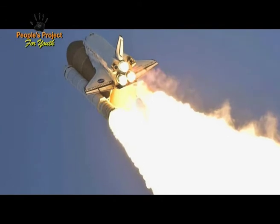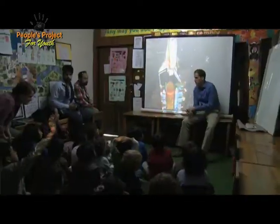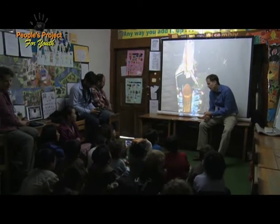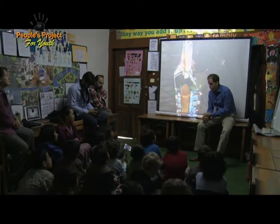Can anybody guess how fast the space shuttle goes? A million? That's pretty fast, but it doesn't quite go a million. It goes about 17,000 miles per hour, which I think is about 25,000 kilometers per hour. Really, really fast.